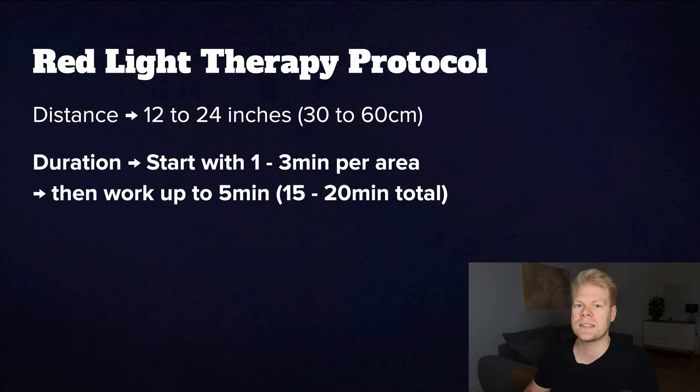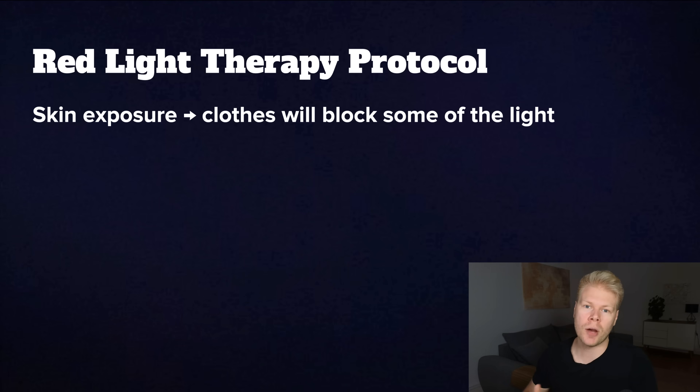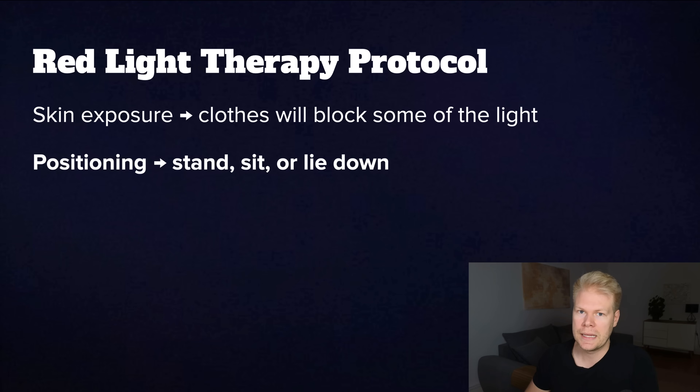Especially in the beginning, it can sometimes be too much. In terms of frequency, most people do well with three to five sessions per week. Some use it daily, but it's good to start slow and see how your body responds. For skin exposure, make sure the area you're treating is bare skin — clothes block some of the beneficial wavelengths, so I just sit in front of the device in my underwear. For positioning, you can sit, stand, or lie down; it doesn't really matter. Many people build setups in their bathrooms or closets so the room can heat up, but I use mine in the bedroom and the light is warm enough that I still break a sweat.